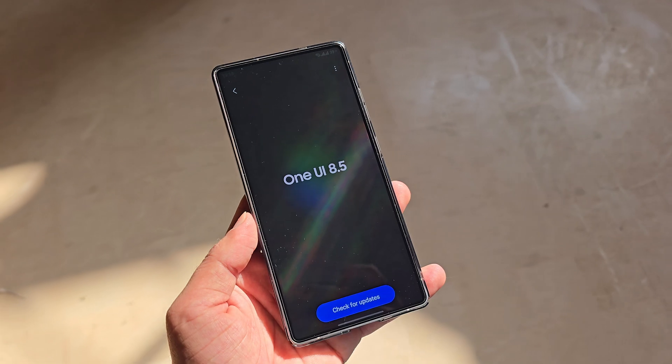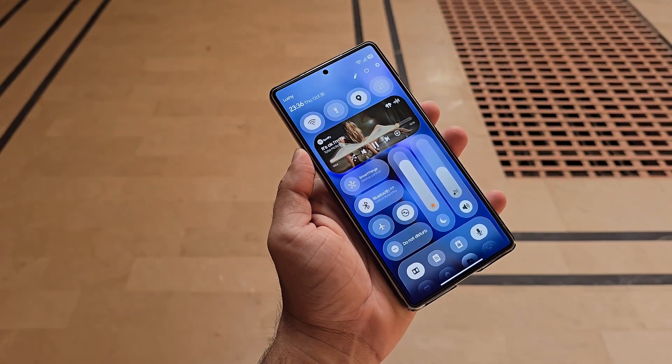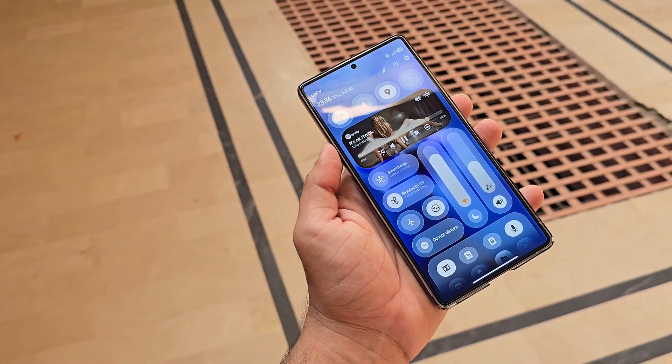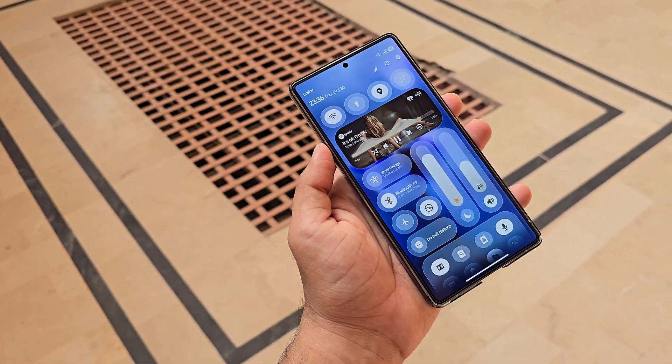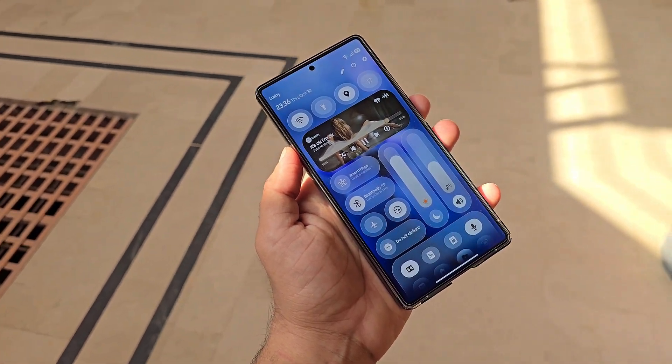One UI 8.5 is expected to introduce a major visual overhaul across the system, especially with Samsung's new Glax UI design language. These refreshed elements combined with Galaxy A optimizations will roll out first to beta participants before the stable update goes public.